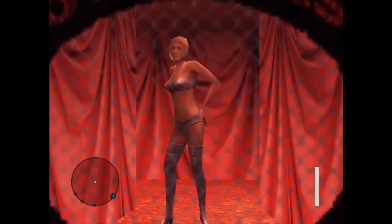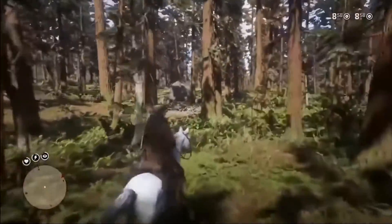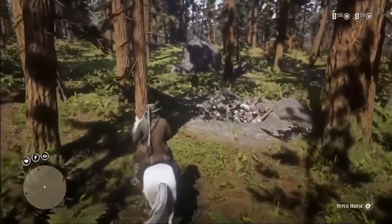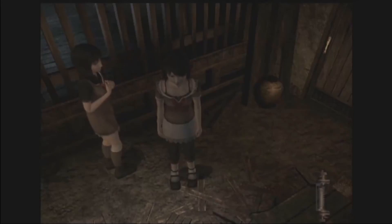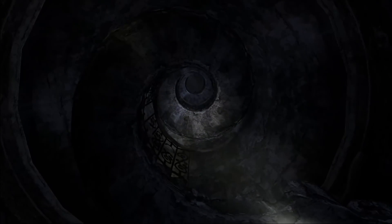However, not all easter eggs are lighthearted jokes. Many games over the decades have unnerving secrets hidden within their files — eerie photos of demonic entities or locations with an ominous atmosphere. Some are more chilling than others, so sit back, relax, and get cozy, because we're going to take a look into a few of the creepiest easter eggs hidden in video games.